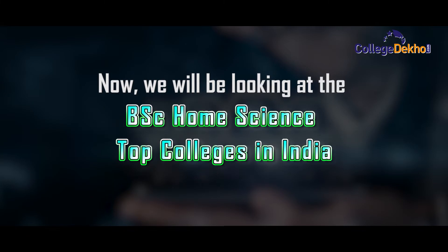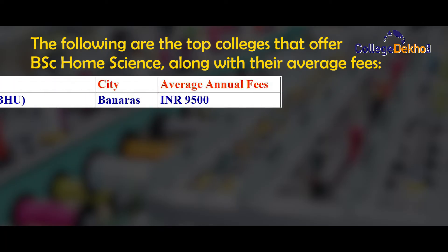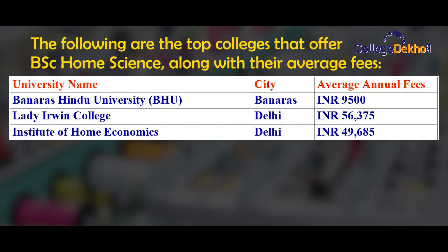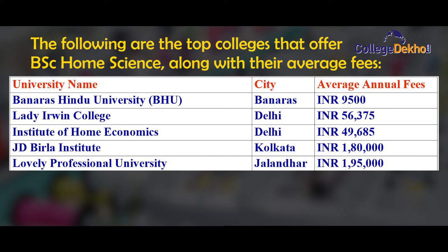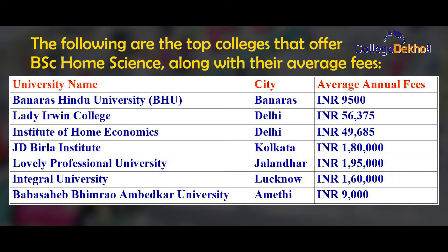Here are the top colleges that offer BSc Home Science along with their average annual fee. Banaras Hindu University: ₹9,500. Lady Avene College: ₹56,375. Institute of Home Economics: ₹49,685. JD Birla Institute: ₹1,80,000. Lovely Professional University: ₹1,95,000. Integral University: ₹1,60,000. Baba Sahib Bhimrao Ambedkar University: ₹9,000.